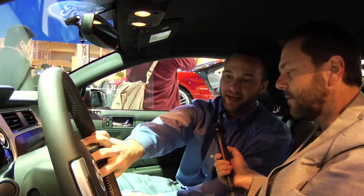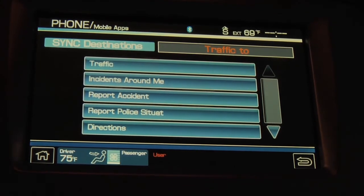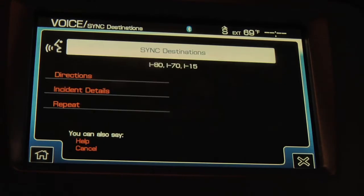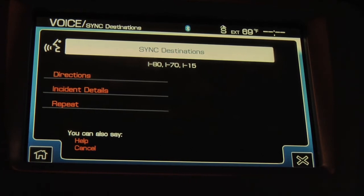And in reporting incidents or things that you've seen, do you do that via voice as well? Yes, you can definitely access it by voice. [System: 'Sync destinations, please say a command.'] 'Report accident.' [System: 'Reporting accident. Thank you for alerting the community of this accident. If needed, contact your local emergency agency.'] It actually uses your current GPS location and places a notification on the back-end servers to allow all other users to understand where exactly that accident took place.